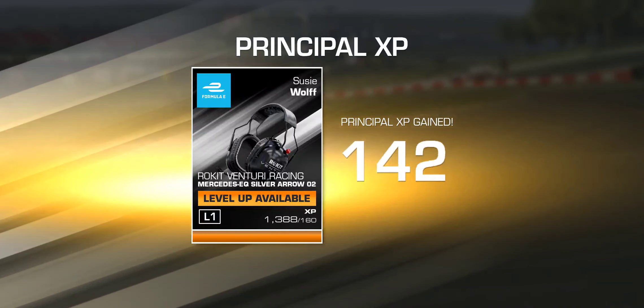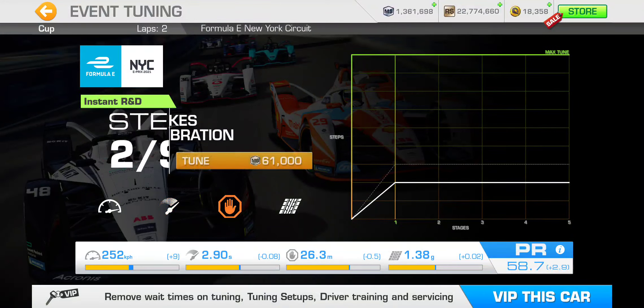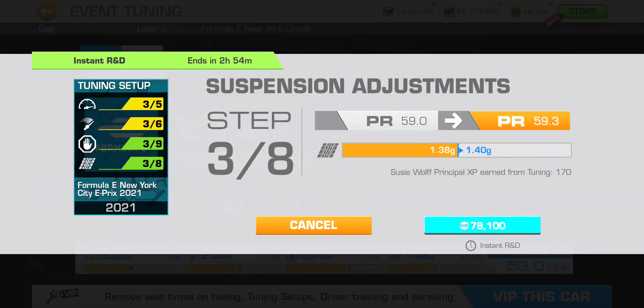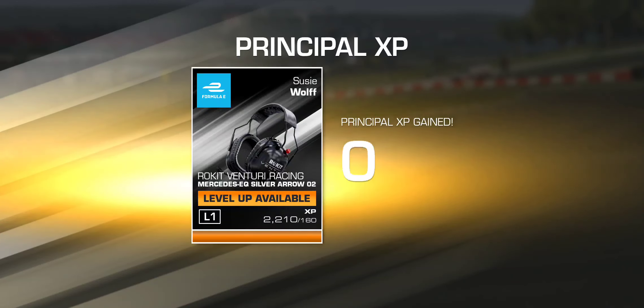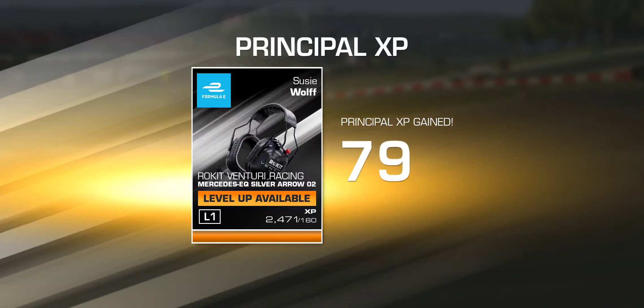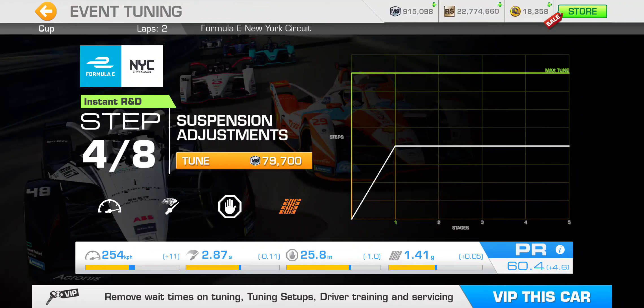Let's go ahead and get step three. That's suspension — the final category for this step. And that brings PR up to 59.3, a total of 3.5 PR point boost. On to step four — brakes calibration is always the cheapest one — and suspension adjustment. That brings PR up to 60.4, a total of 4.6 PR point boost.